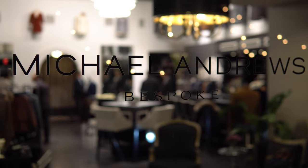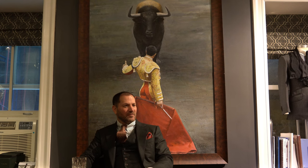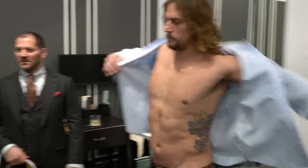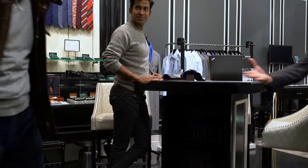I'm Michael Andrews, founder of Michael Andrews Bespoke. We started the company in 2006. I'm a recovering mergers and acquisitions lawyer who had to wear a suit to work every day. Couldn't find anything that I liked and started getting my own suits custom made. Fell in love with the process, but still wasn't finding exactly what I wanted. And 14 years later, here we are.